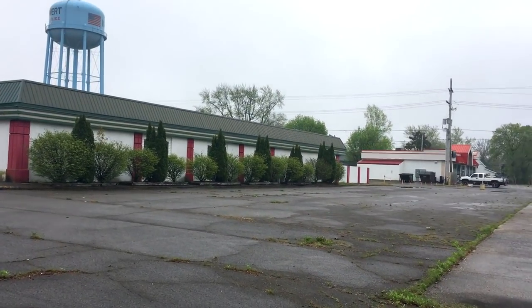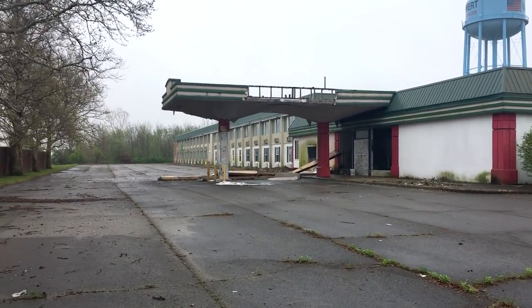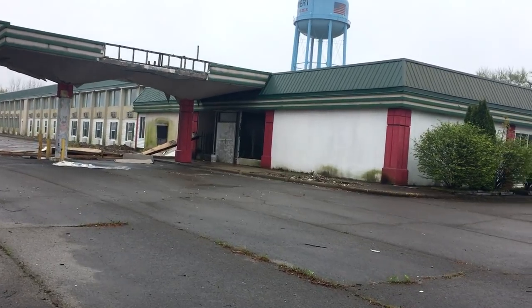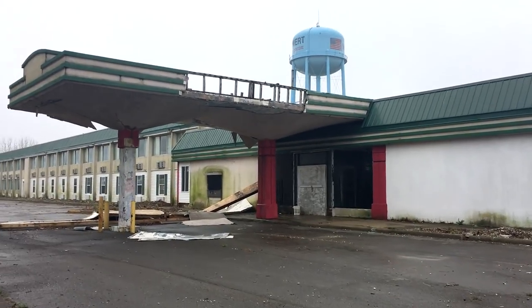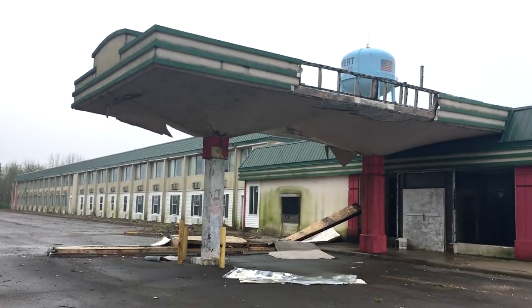Look at this place. Apparently somebody tried to buy it, or they did buy it a while back, and they were gonna try to make it into a nursing home. That fell through just because I guess it ended up costing a ton of money. Look at this whole facade falling apart here and everything.